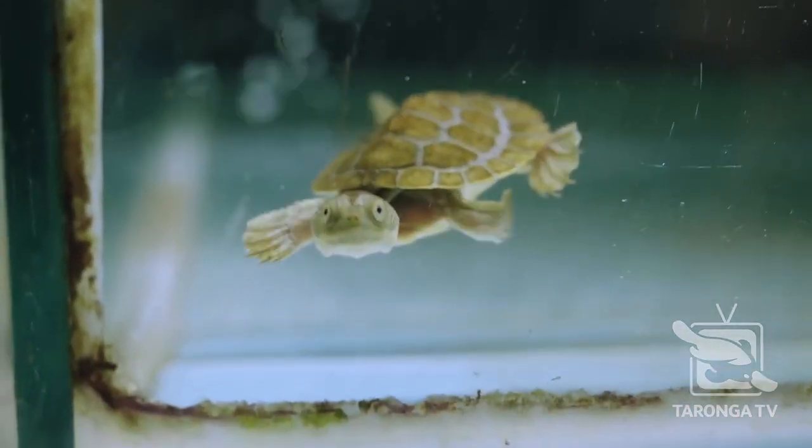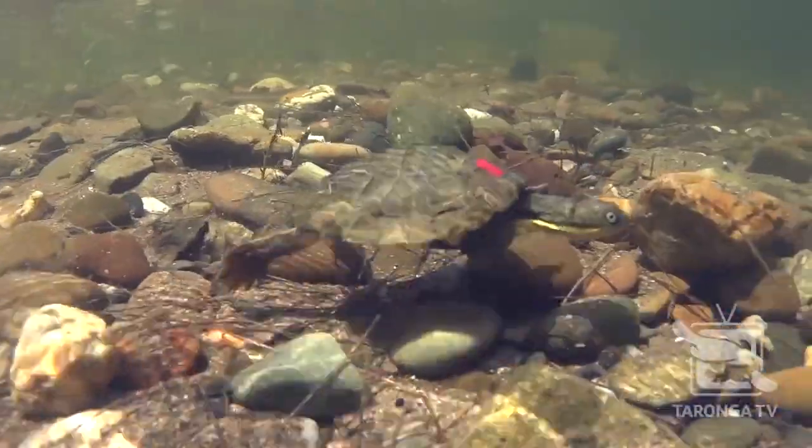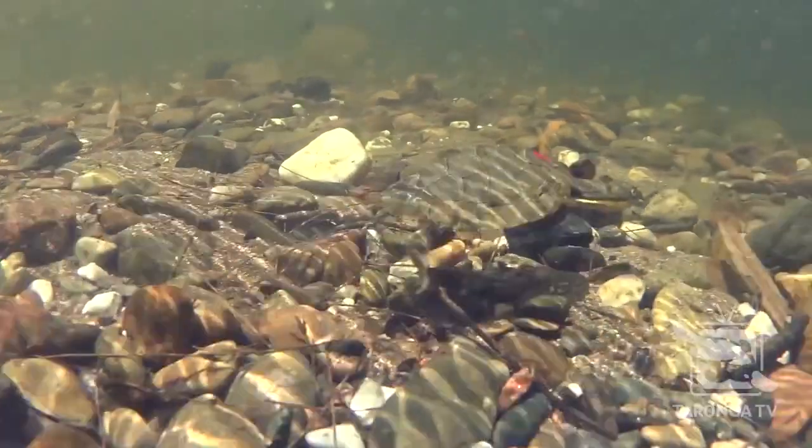The Bellinger River Turtle is a turtle found on the mid-north coast. It's a special turtle because it's only found in the river systems of the Bellinger River. That's what makes it so special to us — it's found nowhere else in the world, and we're really fortunate to be able to work with this turtle and try and save its future.